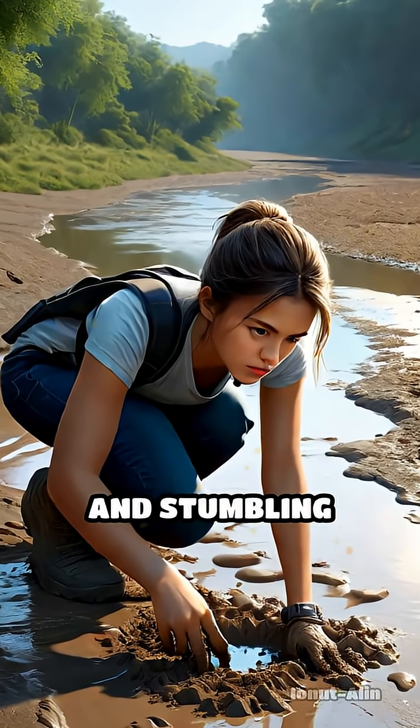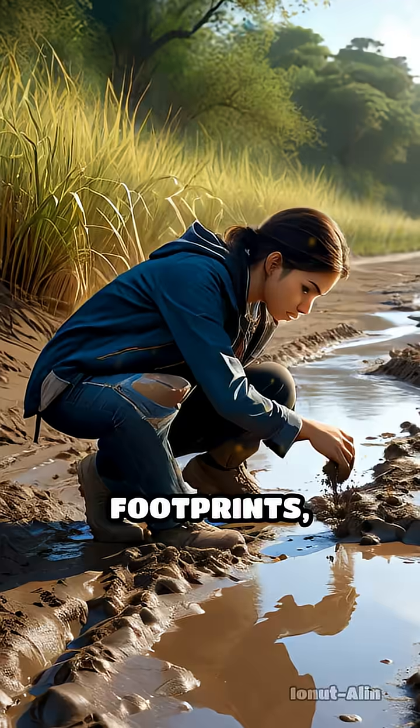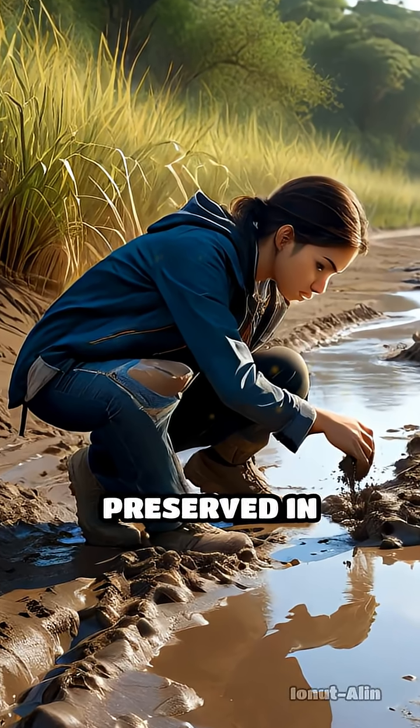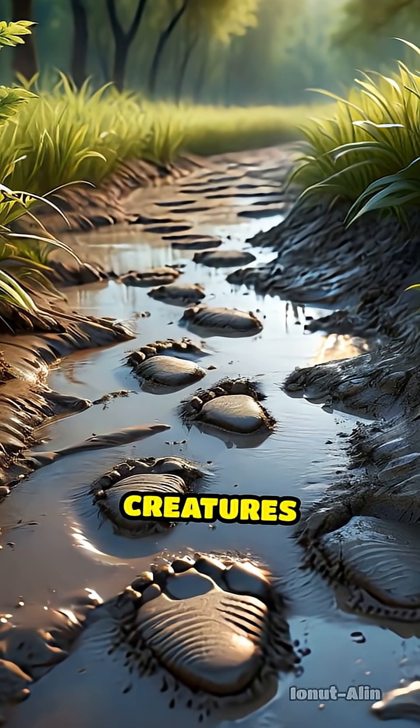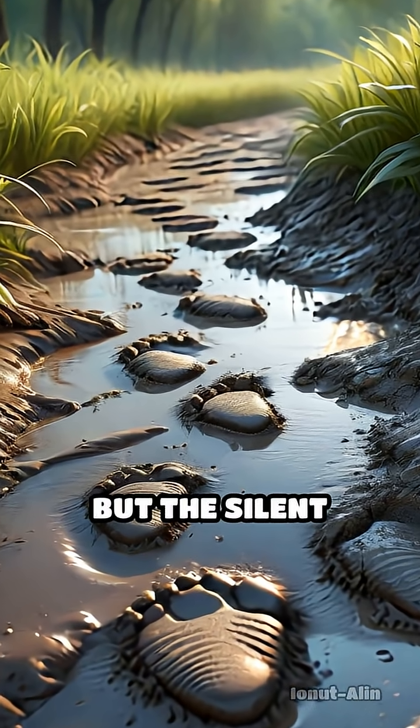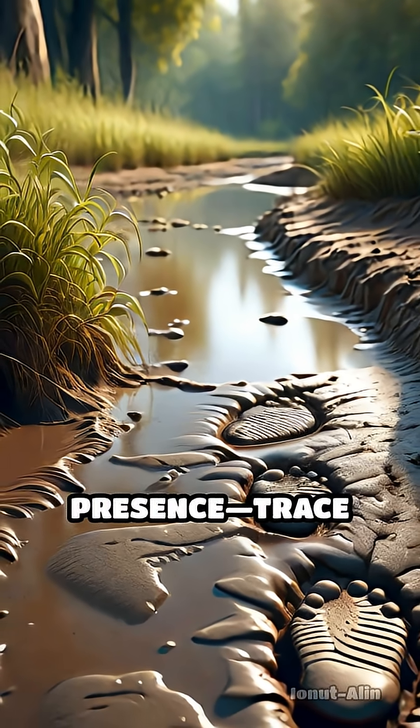Imagine walking along a riverbank and stumbling upon a set of strange footprints, perfectly preserved in hardened mud. These are not the bones or shells of creatures long gone, but the silent echoes of their presence — trace fossils.